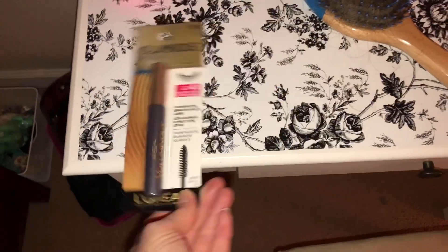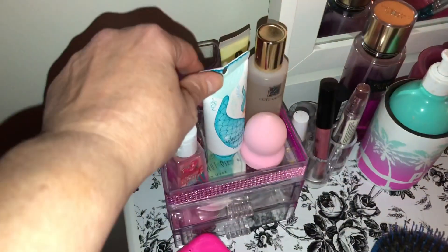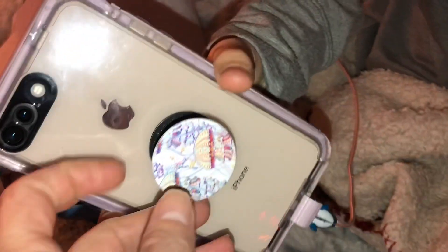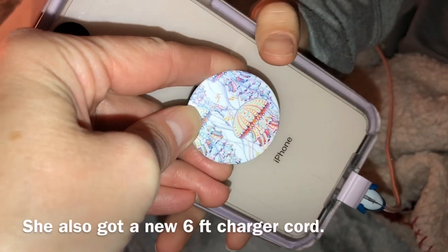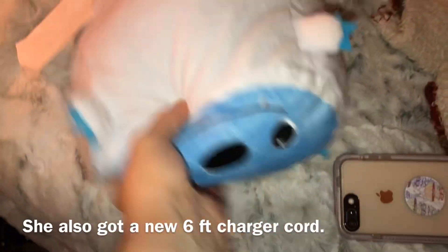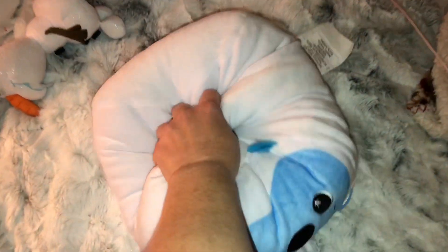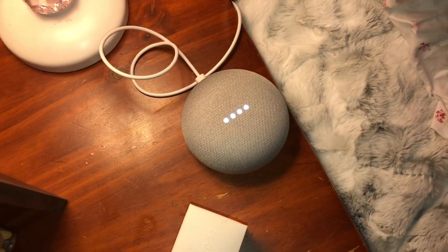Her boyfriend got her some mascara. She got one of these in her stocking as well. She got this pop socket that's got jellyfish on it. She got this little Squish Mallow — it's a little bottomless snowman. These things are so soft; hers is a little bit smaller than the one Caitlin got. She also got a Google Home Mini.